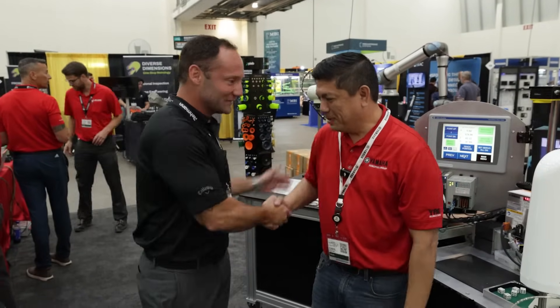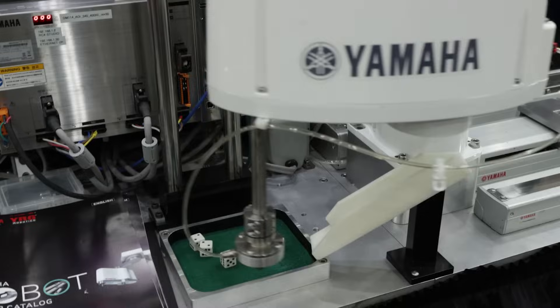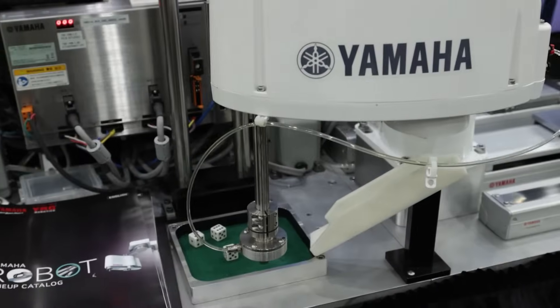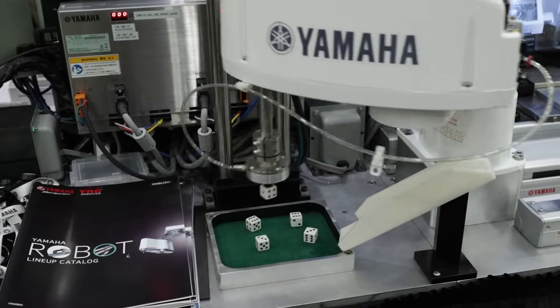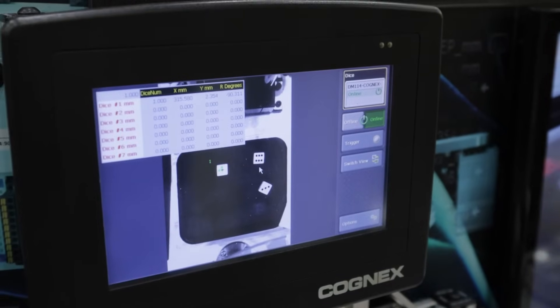It wouldn't be enough Expo without an appearance from the great Chris Elston and Yamaha. Chris, take a minute and walk us through what you got here today. Hey Dave, thank you very much. So today what I brought is the add-on instruction gurney and it's really tailored toward controls engineers, trying to show off how easy it is to teach points with your PLC using ladder logic.